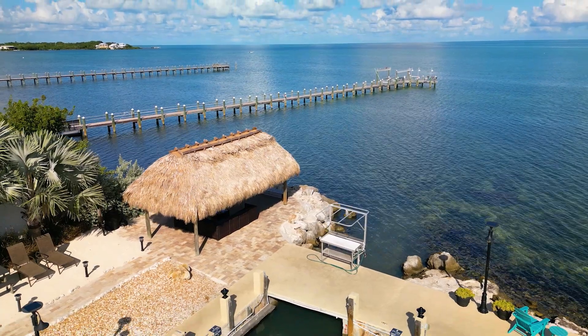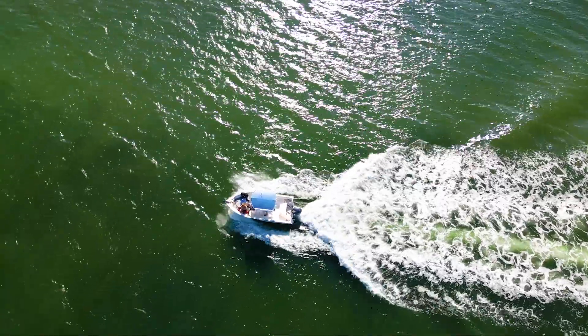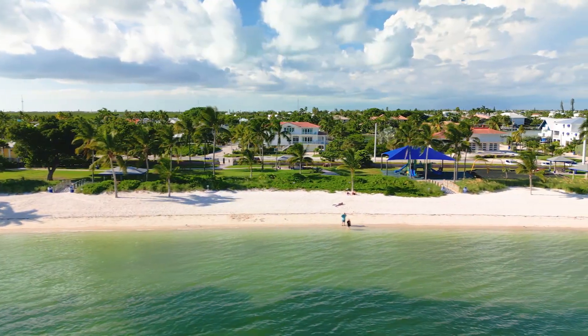I think the most unique thing about Sun Outdoors Marathon is our location. We're right off Route 1, right here on the Gulf, and we're just far enough out of town that we don't have to deal with the hustle and bustle of everything that's going on down there.